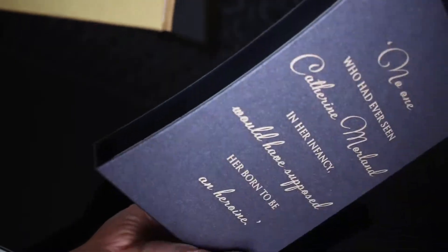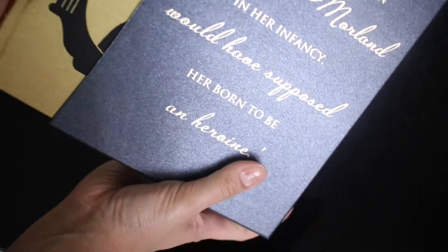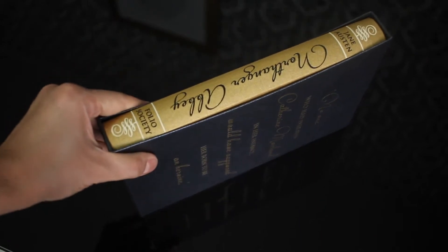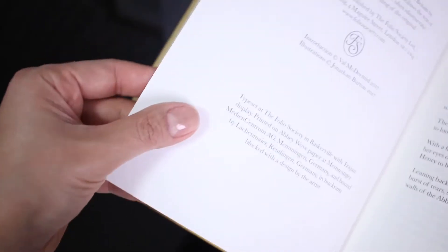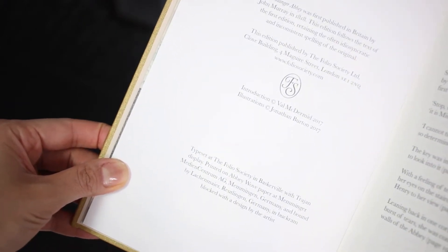It comes in this beautiful metallic gray slipcase with the quote: 'No one who had ever seen Catherine Moreland in her infancy would have supposed her born to be an heroine.' This edition is printed on Abbey Wolf paper, and here we have the illustrations.